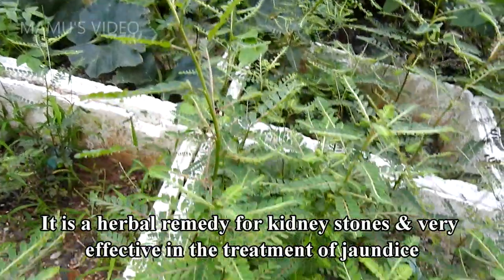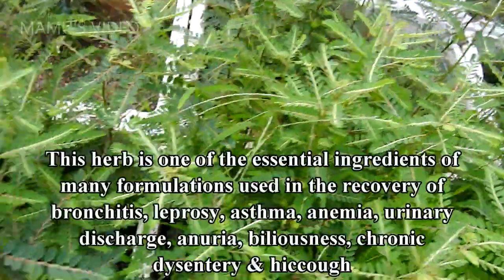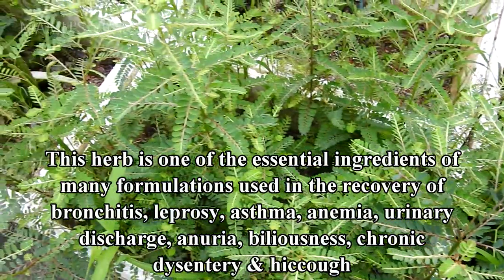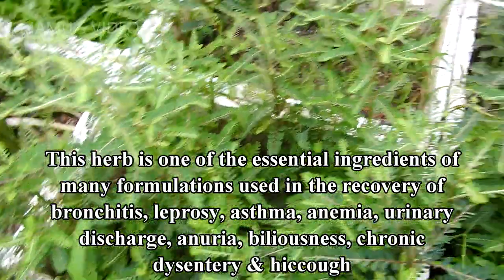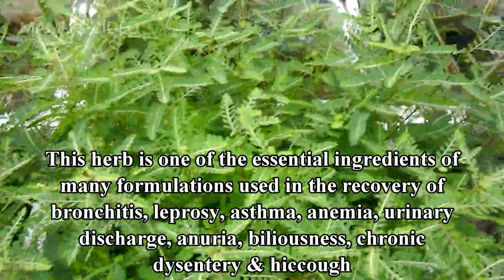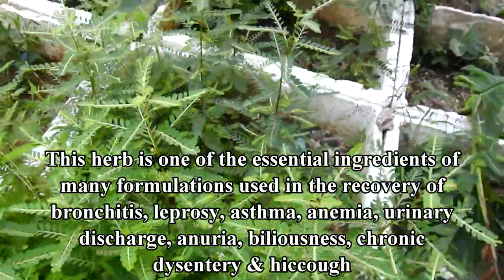It is a herbal remedy for kidney stones and very effective in the treatment of jaundice. This herb is one of the essential ingredients of many formulations used in the recovery of bronchitis, leprosy, asthma, anemia, urinary discharge, inurea, biliousness, chronic dysentery, and hiccup.